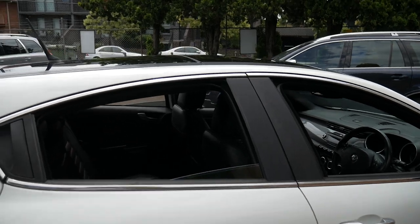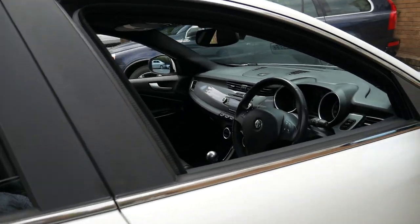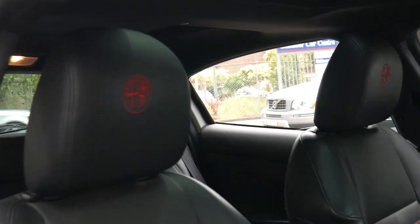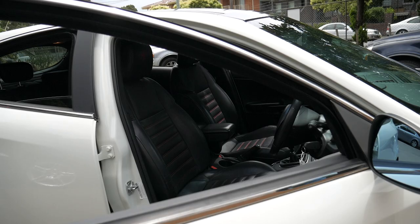It has alloy wheels, panoramic sunroof, and leather interior. It's even got the etched Alfa Romeo logo in the headrests. It's done 108,000 kilometres but it does have a very good service history.